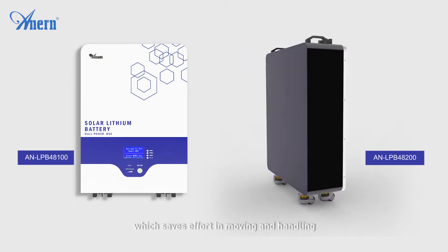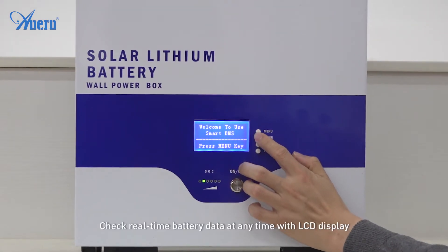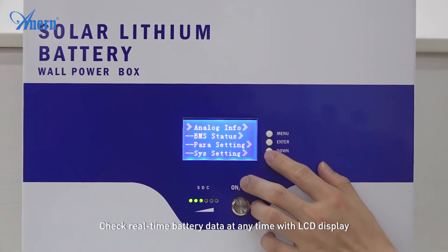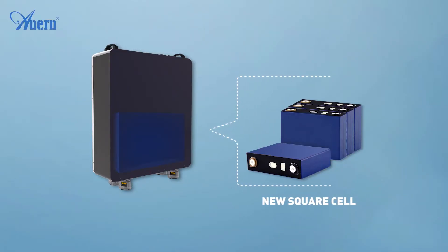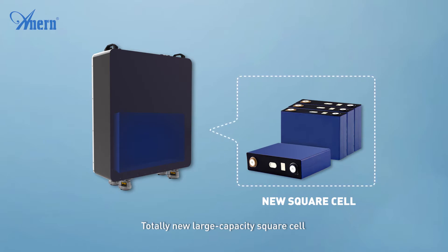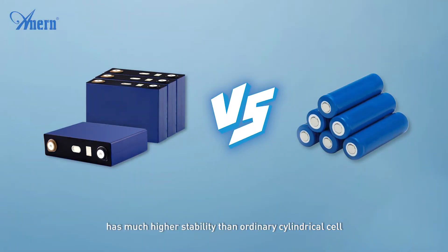Check real-time battery data at any time with the LCD display. The totally new large capacity square cell has much higher stability than ordinary cylindrical cells.